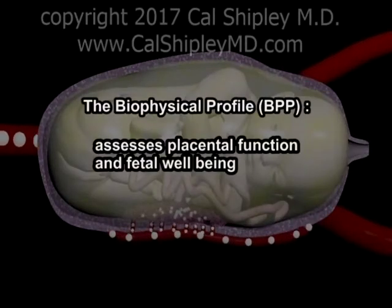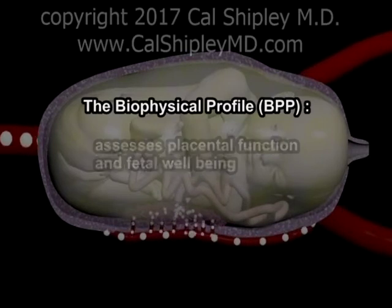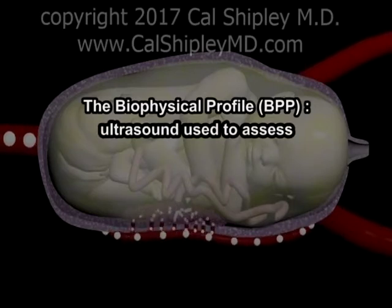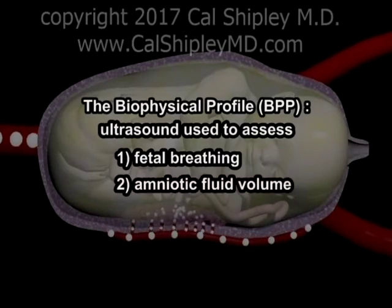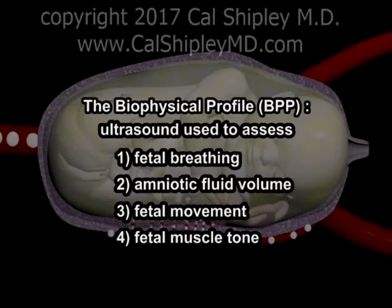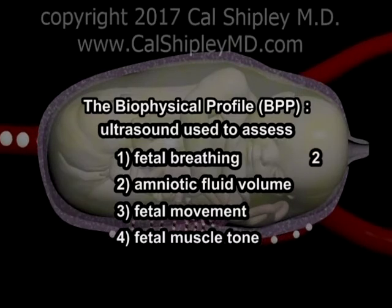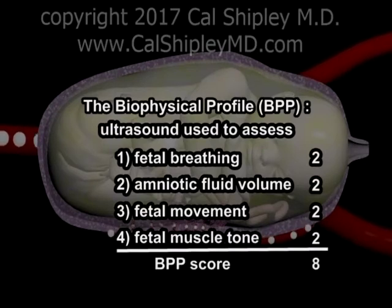The Biophysical Profile is a non-invasive procedure for assessing fetal well-being. Ultrasound is used to assess four individual fetal parameters: breathing, amniotic fluid volume, fetal movement, and fetal muscle tone. Each of these parameters is assigned a score of either 0 or 2, with 2 indicating a normal assessment. The overall BPP score is simply the sum of the scores of each of the four individual parameters. Therefore, 8 is a perfect score.